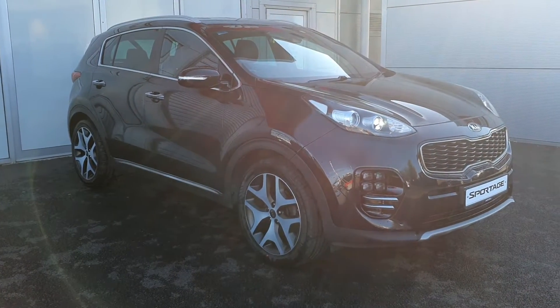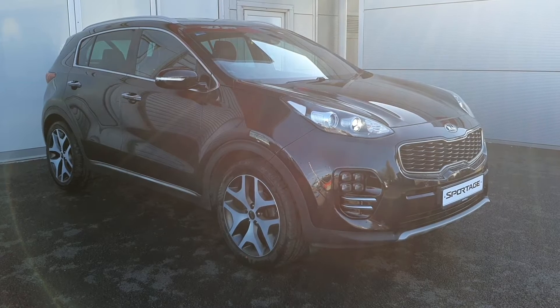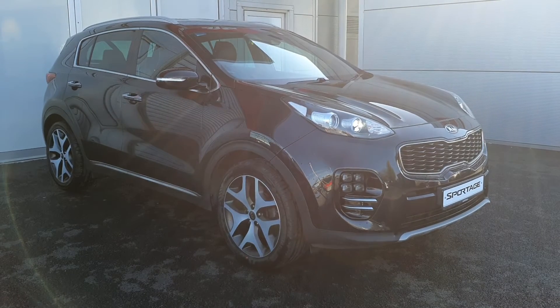Hello and welcome to Jodefy Kia Used Car Sales Online. Here we have a 2017 Kia Sportage GT Line 1.7 diesel.